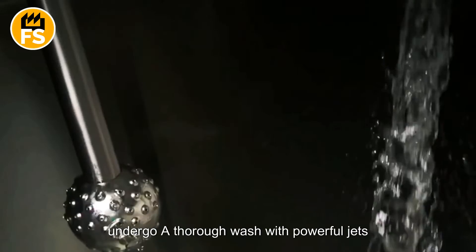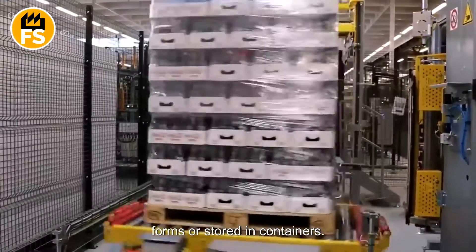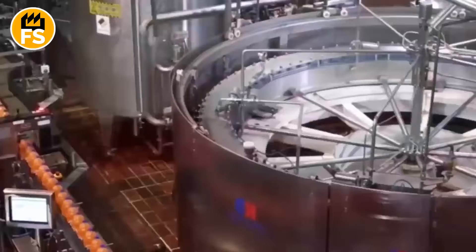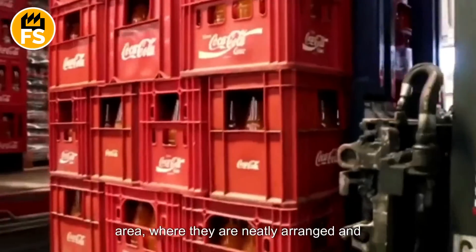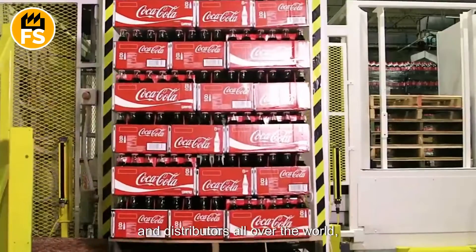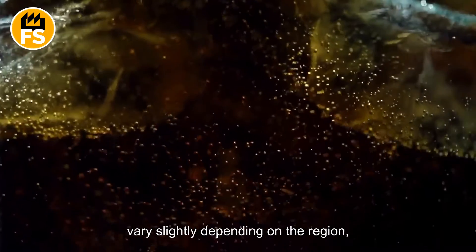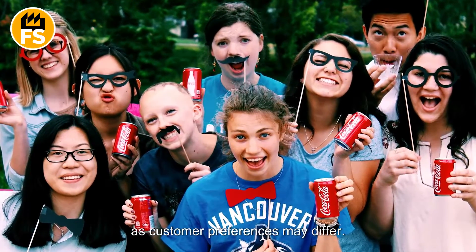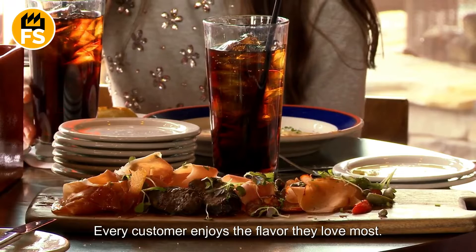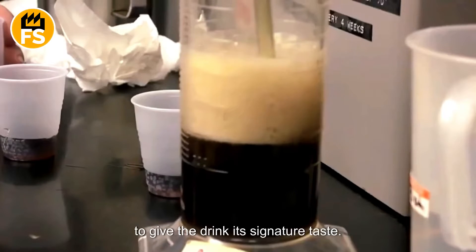After passing quality control, the products undergo a thorough wash with powerful jets of water before being packed for shipment. Cans and bottles are arranged into compact forms or stored in containers, with mechanical arms expertly positioning the blocks to create large pallets. The finished product is shipped to stores and distributors all over the world. The production process of Coca-Cola can vary slightly depending on the region, as customer preferences may differ. Coca-Cola adjusts its recipe to align with local tastes, though the core ingredients remain unchanged — carefully selected and blended to give the drink its signature taste.